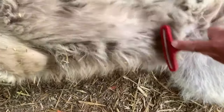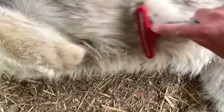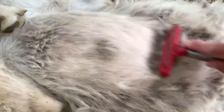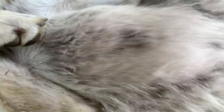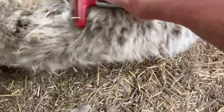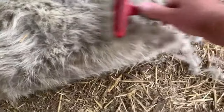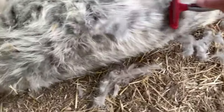Bear likes it too. Okay, this is a high content — he's got more fur than anybody except for Silas. I think that was first. It's unbelievable, just unbelievable.